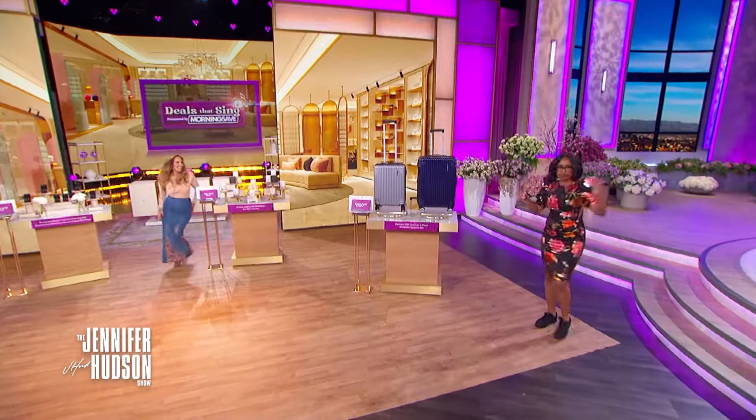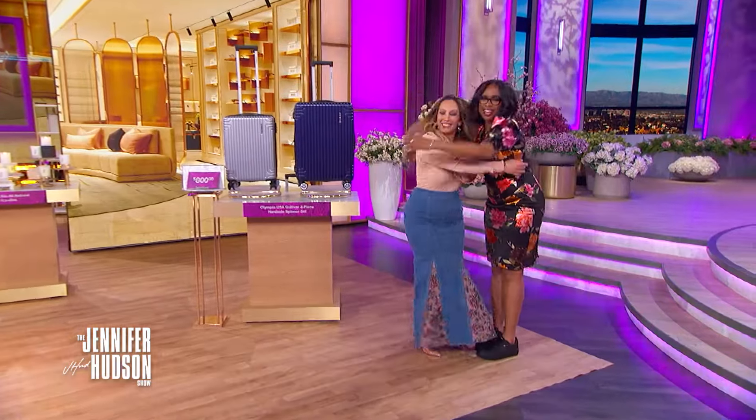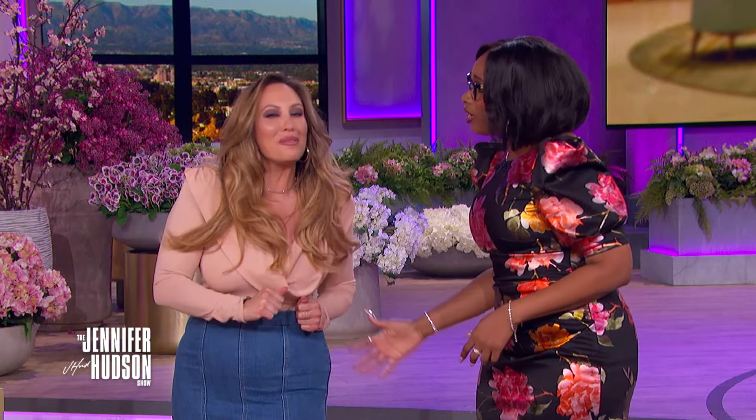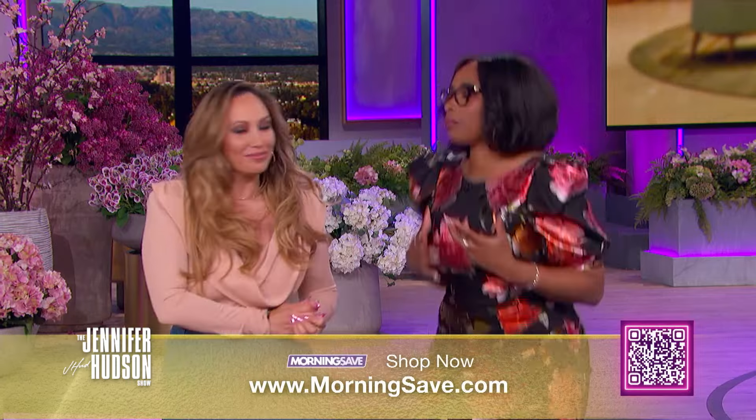This woman brings the girl power every time she's here. Please welcome my friend Cheryl! It's always so great to spend my day shopping with a history-making queen. And all of you at home can start shopping right now by checking out MorningSave.com or by scanning the QR code below. Shall we? You know I'm ready. Let's do it.